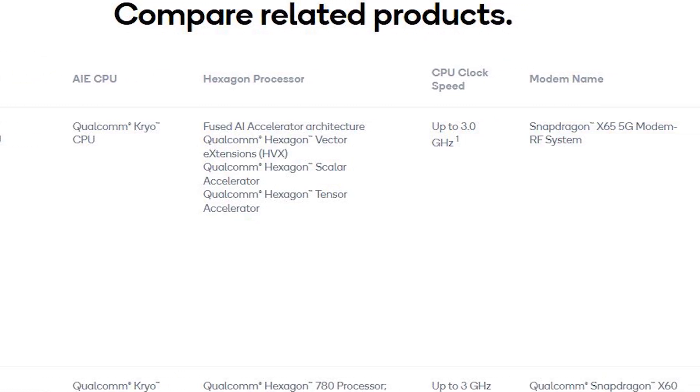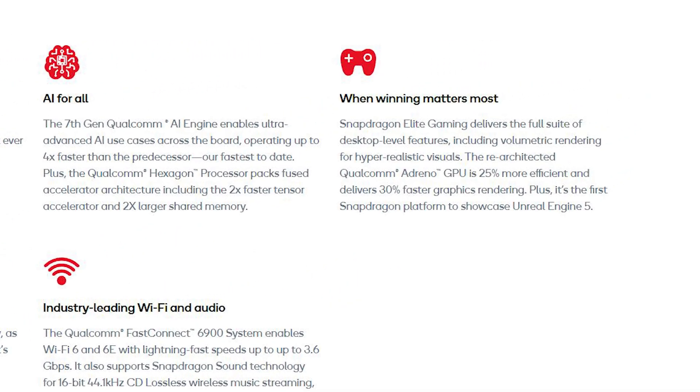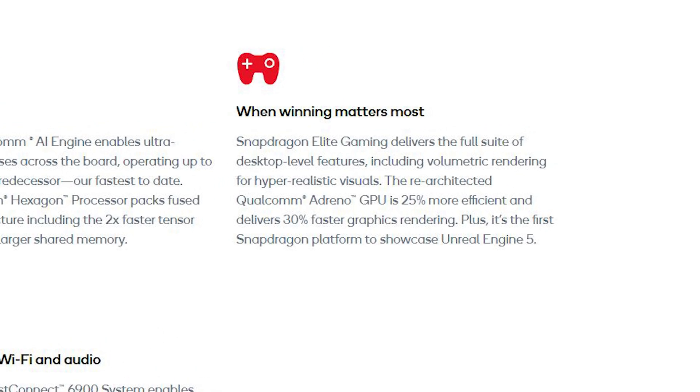Qualcomm state the new SoC is up to 20% faster in CPU performance and up to 30% more efficient in power draw. Qualcomm have also removed the numbered naming for their Cryo CPU cores and Adreno graphics cores, so referencing their performance relative to the SoC name will be interesting going forward. For the GPU, Qualcomm are claiming up to a 30% performance boost and 25% more efficiency in power draw.